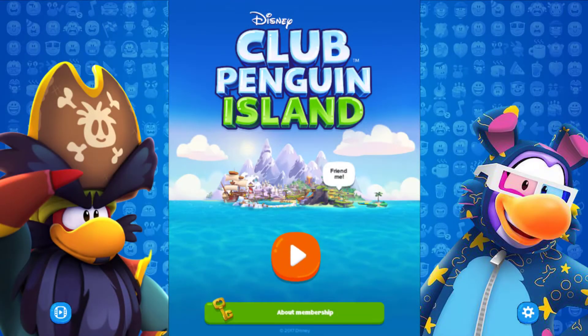Hey guys! What's up? Today we'll be checking out the Club Penguin Island version 1.2 update. Let's check out what's new.